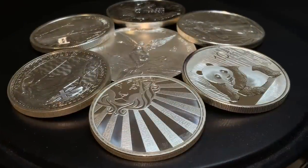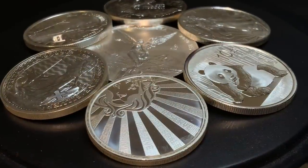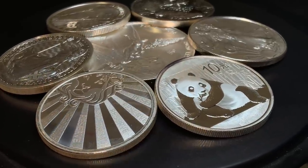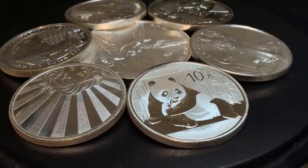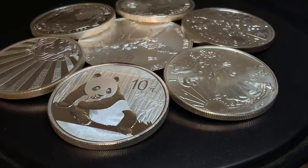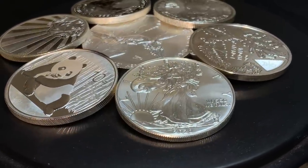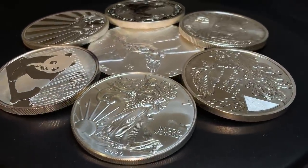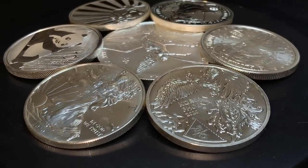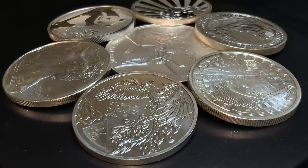This display shows a lot of the silver bullion products available today in the form of rounds and coins. As you can see, there's no shortage of variety here, but there are many more than what I'm showing. The most popular is the American Silver Eagle, which was first released in 1986, and since then there's been a world of different options you can buy from around the world in terms of coins and rounds.